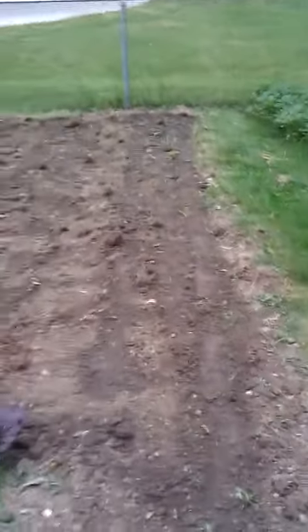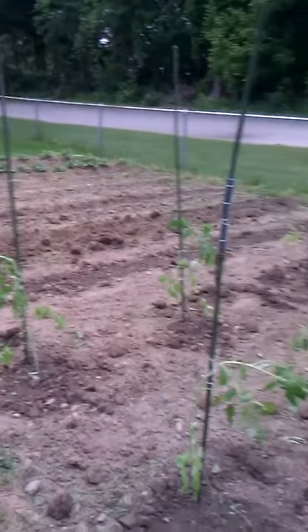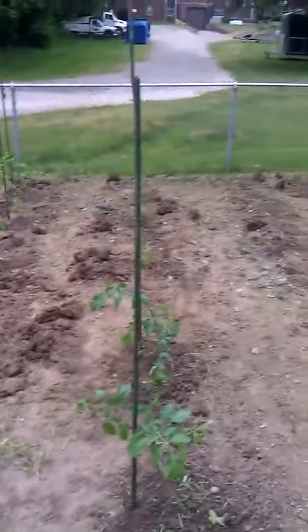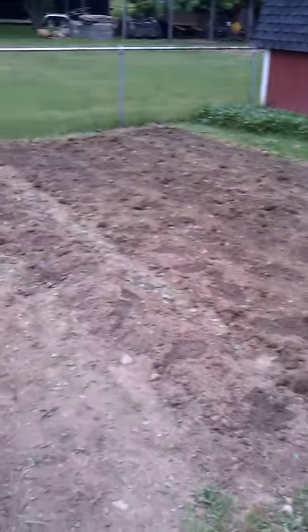And then we got two rows of broccoli and then one row of turnip greens. See ya.